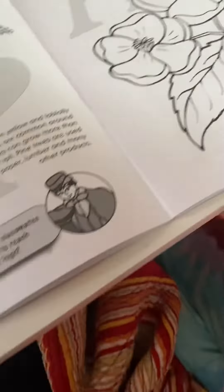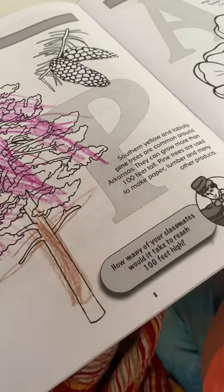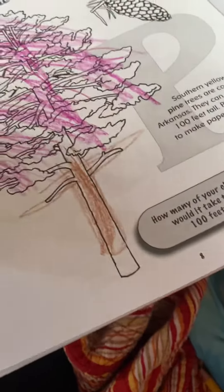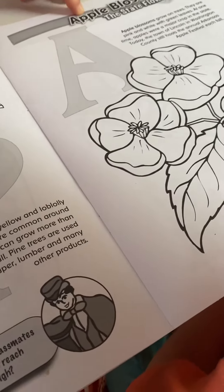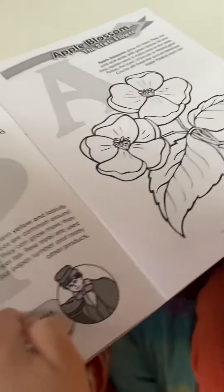All right, so the state flower. Do you remember what the state tree was in Arkansas? A pine tree, and they produce pine cones. Yep. So what is the state flower? It's an apple blossom. Apple blossom. Yep, that's the state flower.